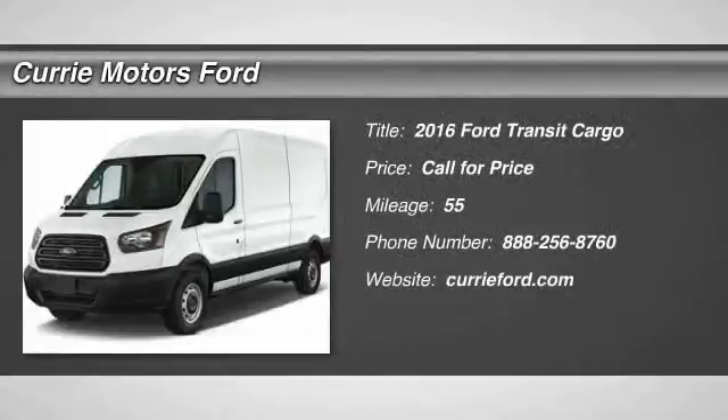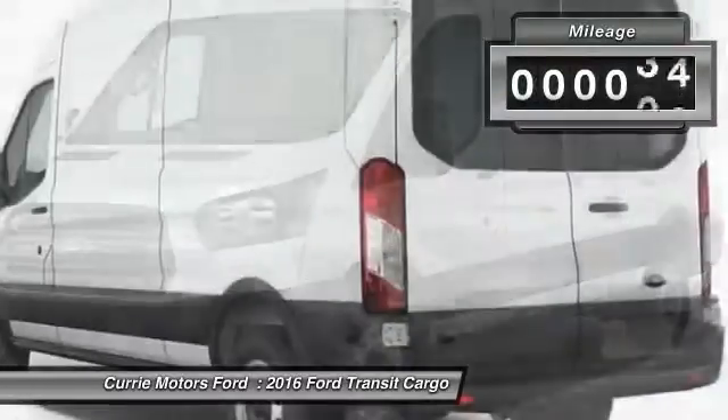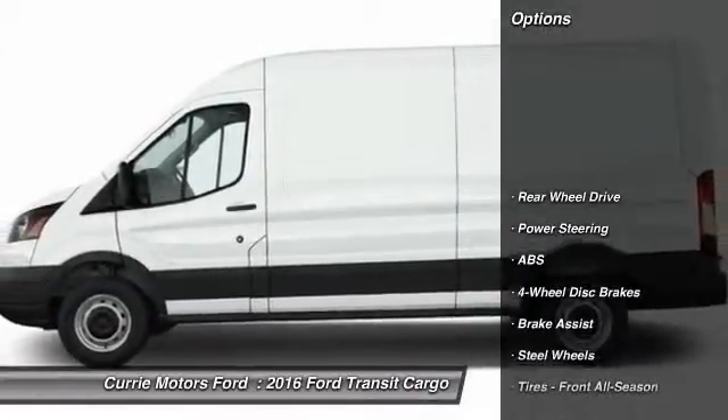The 2016 Ford Transit Connect. Ford Transit — the right size the whole world round. This vehicle has less than 100 miles. Here are some of this vehicle's great options.